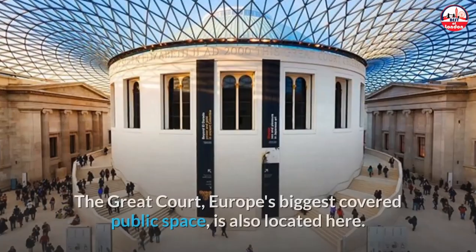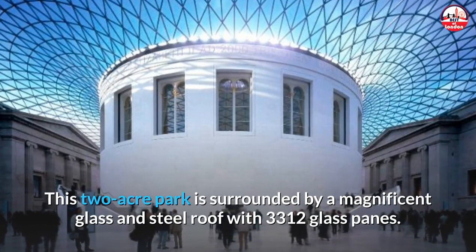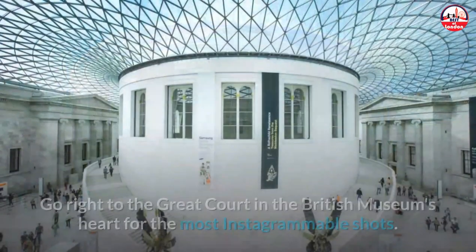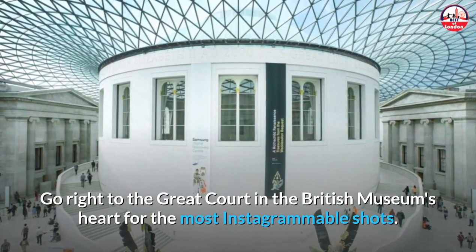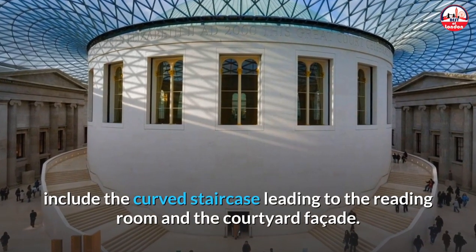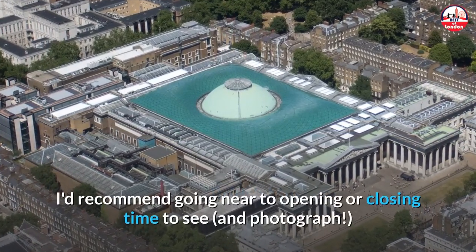Number 6: British Museum. The British Museum, founded in 1753, is the world's oldest public national museum. The Great Court — Europe's biggest covered public space — is also located here. This two-acre space is surrounded by a magnificent glass and steel roof with 3,312 glass panes. Head right to the Great Court for the most Instagrammable shots, including the curved staircase leading to the reading room and the courtyard facade. I'd recommend going near opening or closing time to avoid crowds.